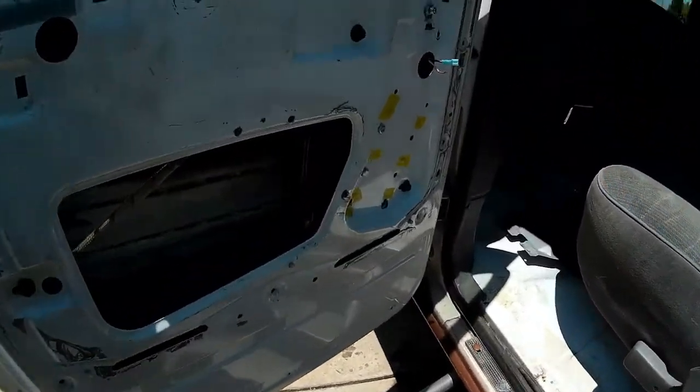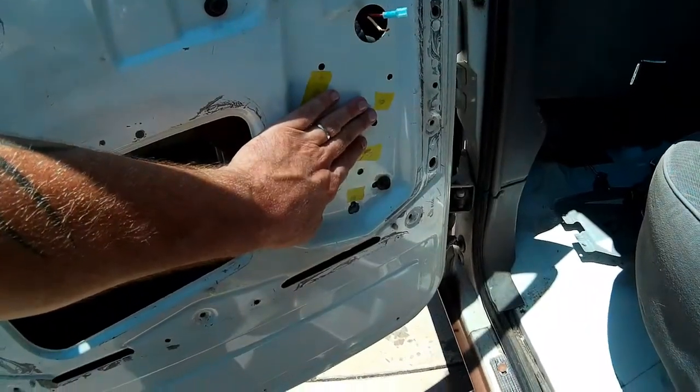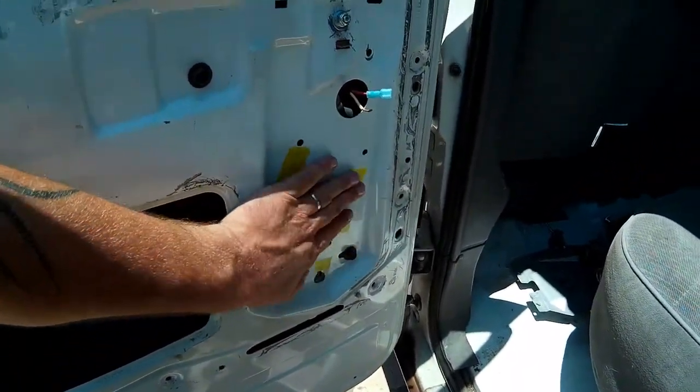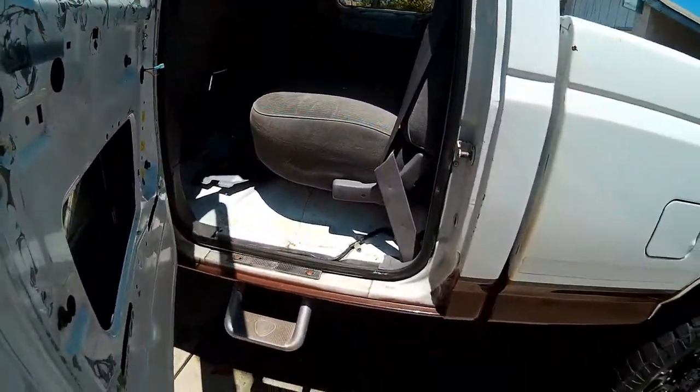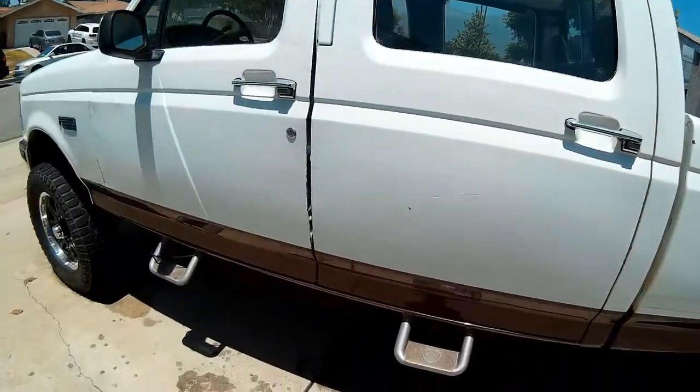Work continues on the rear doors. I do have window regulators, and I'm going to make a video on installing an electric window regulator in a manual door. That's coming soon, because I know a lot of you guys are doing conversions on these old manual doors. The regulators are not the same.